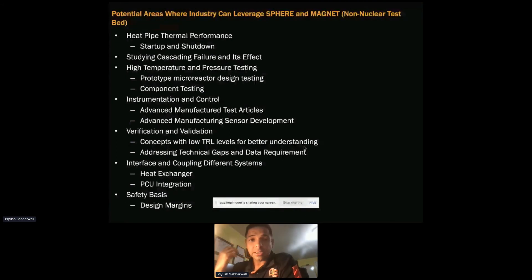High temperature and pressure testing — for gas reactor components we are looking at much higher pressure and temperatures. Most facilities out there can achieve either high temperature or high pressure, but not both simultaneously. Our facility was designed with that in mind so we can do component testing at high pressure and temperature.